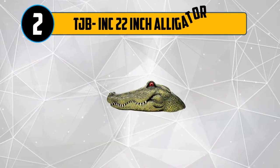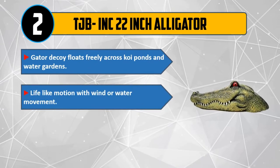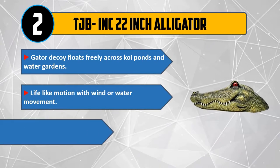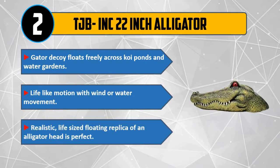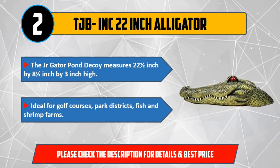Number 2: TJB Inc. 22-inch alligator. Gator decoy floats freely across koi ponds and water gardens. Lifelike motion with wind or water movement. Realistic, life-sized floating replica of an alligator head. The JR Gator pond decoy measures 22.5 inches by 8.5 inches by 3 inches high. Ideal for golf courses, park districts, fish and shrimp farms. Please check the description for details and best price.